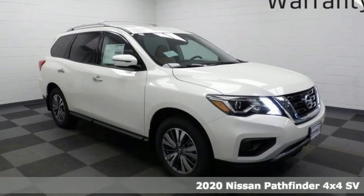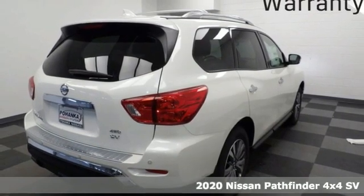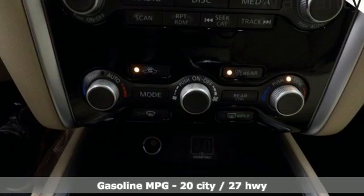Here's a new 2020 Nissan Pathfinder. Whether it's conquering your next big adventure or your next busy day, Pathfinder is ready. It's well equipped with the features you need.